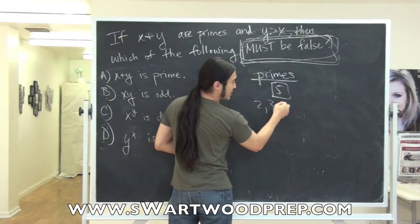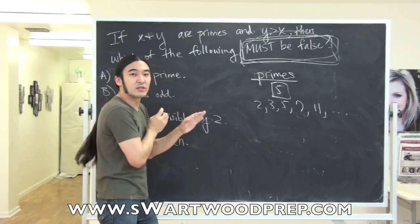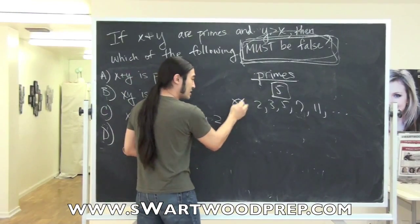So some basic primes, for example, are 2, 3, 5, 7, 11, etc. One thing to notice for technical reasons: 1 is not a prime.